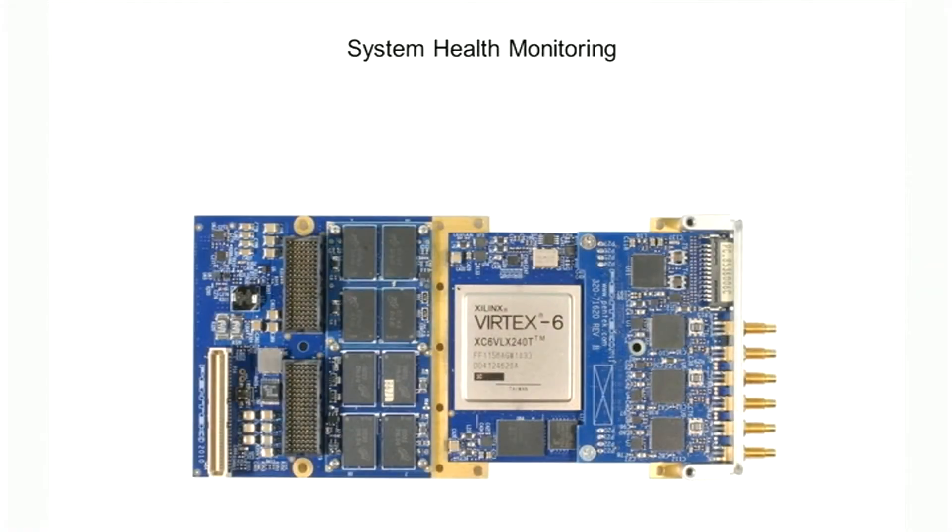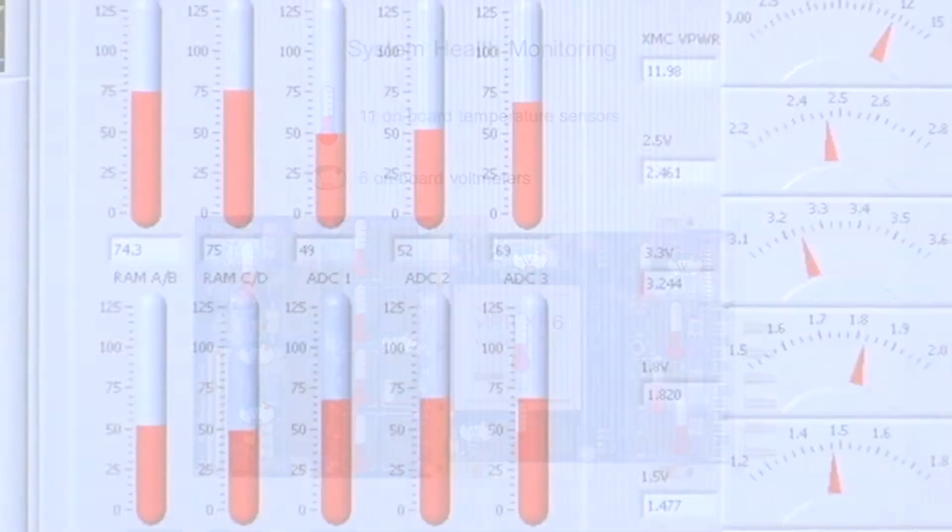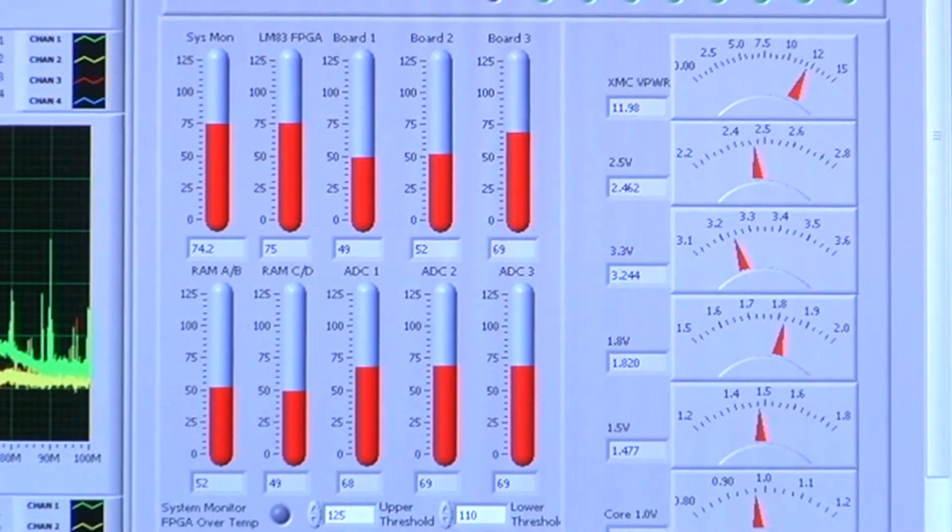Another challenge when designing systems is managing heat and power. This requires additional attention in smaller, tightly spaced systems used in harsh environments. The COBOLT family addresses this with six onboard voltmeters for monitoring all critical supplies and eleven onboard temperature sensors located in strategic positions throughout the board. These monitors are ideal for evaluating system-level cooling and can be integrated into an application control panel for easy operator access.